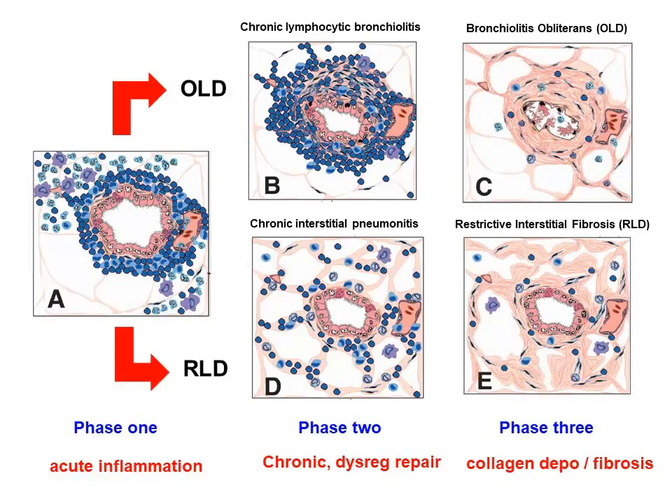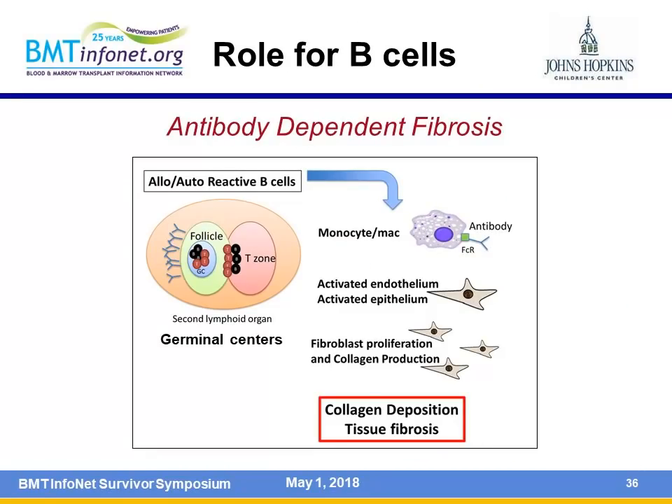We're using mice to learn more about what drives these processes so we can learn how to prevent and treat them. B cells, which have not traditionally been considered a big driver of graft-versus-host disease, may be very important in driving lung problems. B cells can get activated in germinal centers, cause activation of other cells, and lead to collagen deposition, resulting in scar and fibrosis.